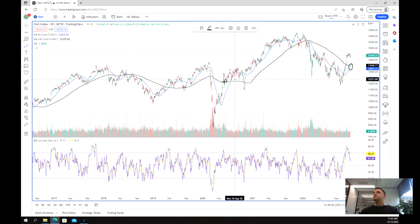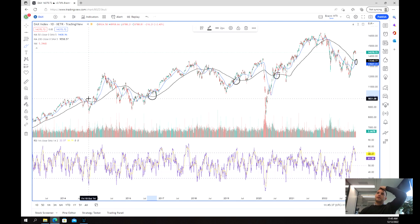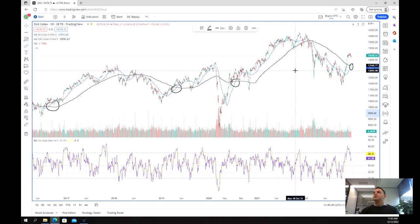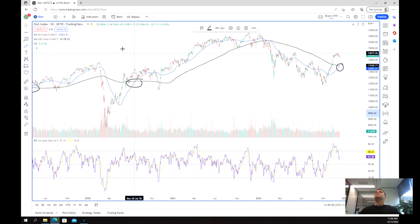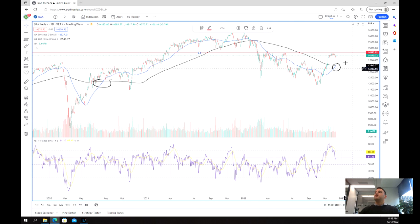Looking at the last few times this has happened, we've had it occur here, here, over here, and also over here. What tends to happen after this crossover is that we often see quite strong and aggressive moves to the upside. So what we would be looking for is a potential breakout of this 14,593, or rounding up to the 15,000 point region, and a potential move upward.